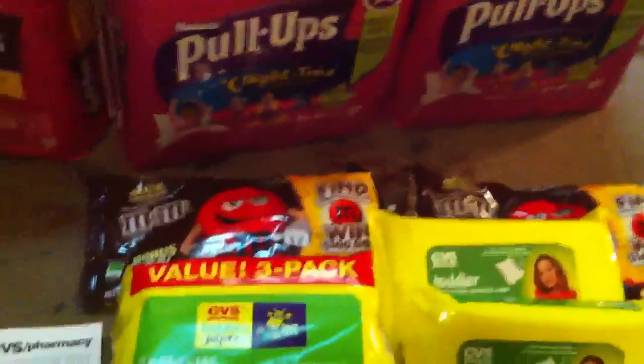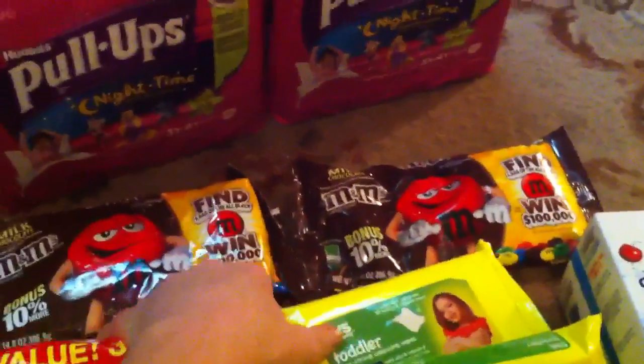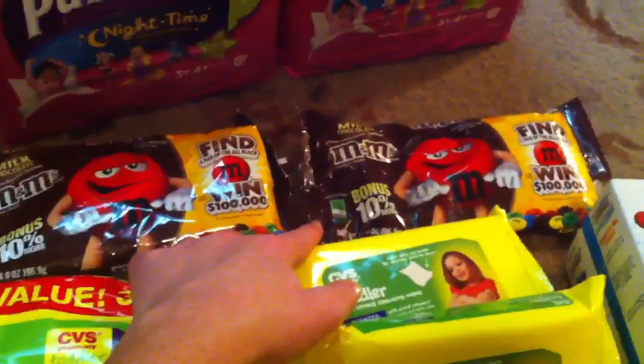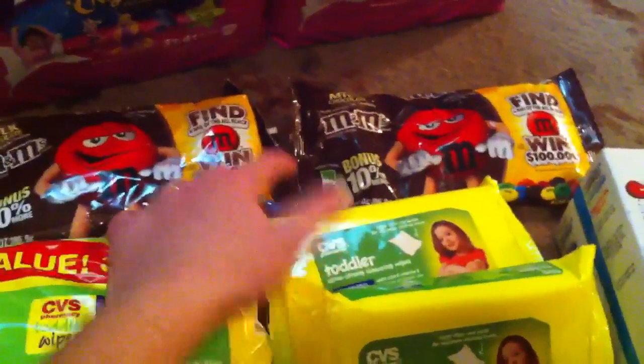The M&Ms are also on sale again this week — two for $6. We have that $2 off two CRT from last week, plus a $1.50 manufacturer coupon, and you get a $1 ECB back when you buy two. So they still end up being super, super cheap again this week.